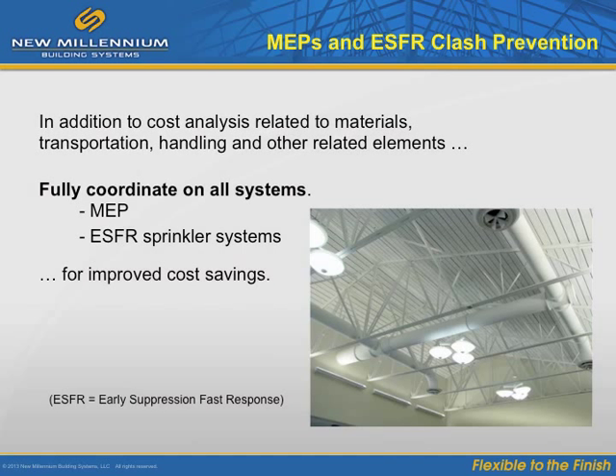In addition to the cost cutting measures we have discussed, a thorough analysis of all systems will almost always further reduce costs. This includes mechanical, electrical, plumbing, and fire suppression systems.